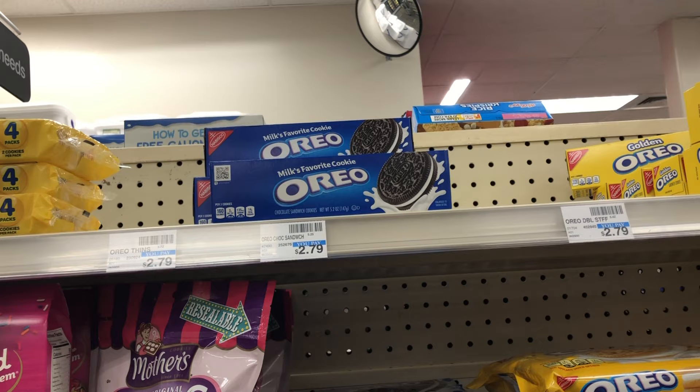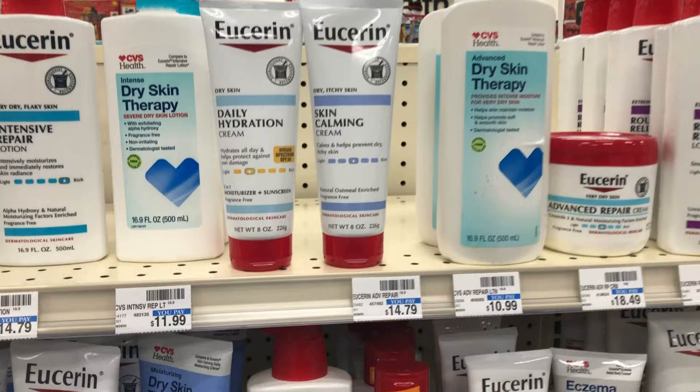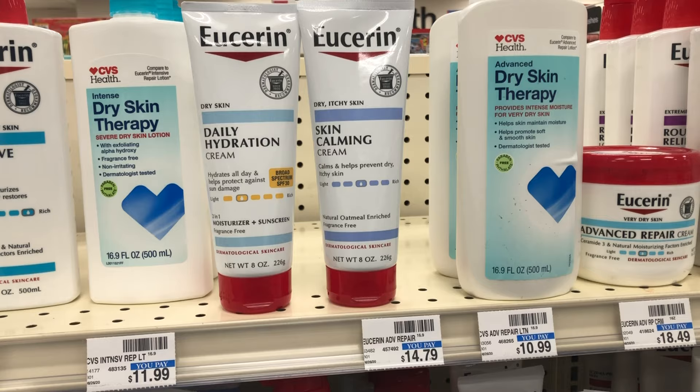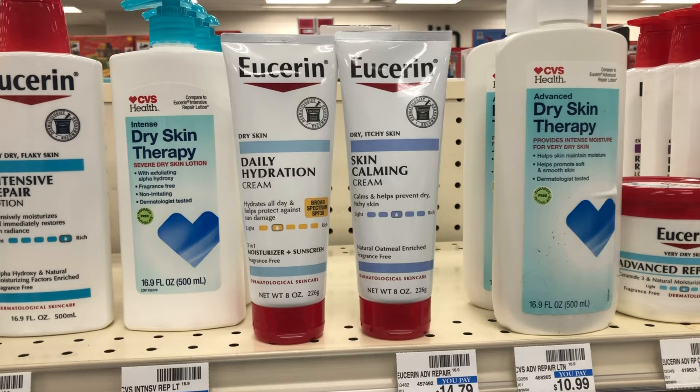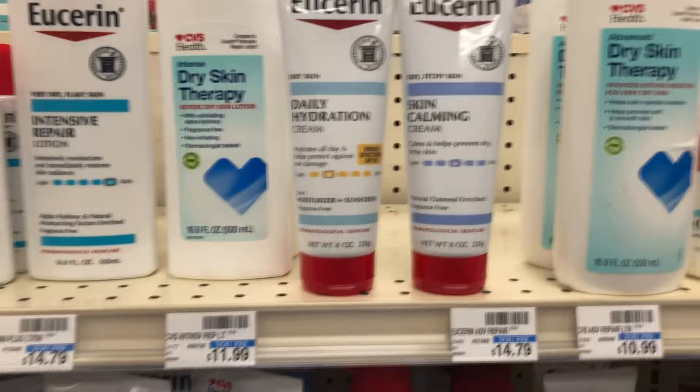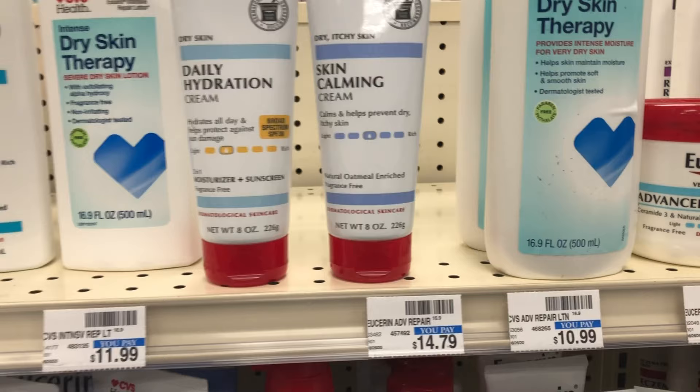Next is the Eucerin deal — my store is not tagged but Eucerin is on a spend $20 get $10 in Extra Bucks. I'm picking up the Skin Calming Cream at $10.79 and the Daily Hydration Cream at $11.49, totaling $22.28. I have two $3.50 coupons from the Eucerin website and a four off of $20 hand and body lotion CRT. After coupons, the cost comes down to $11.28; getting back $10 in Extra Bucks makes the final cost $1.28, or $0.64 each.